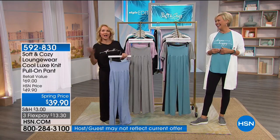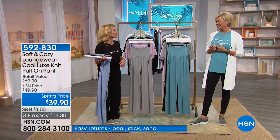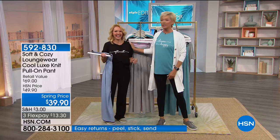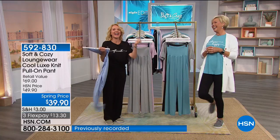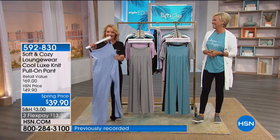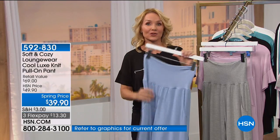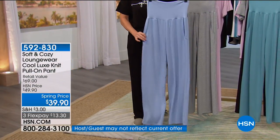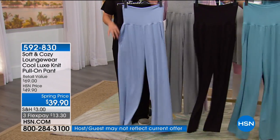You can have luxe for less — and that's what we have. We have that great Cool Luxe Knit. The Cool Luxe Knit is a trademark — just for Soft and Cozy with our bamboo. No other place will you find the Cool Luxe Knit. When you put these on, your body will feel cooler because bamboo inherently has cooling properties in it.